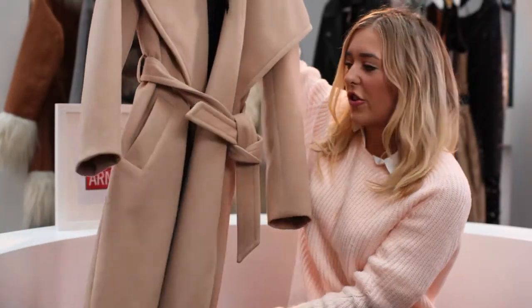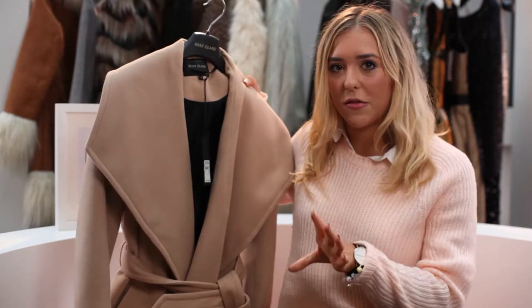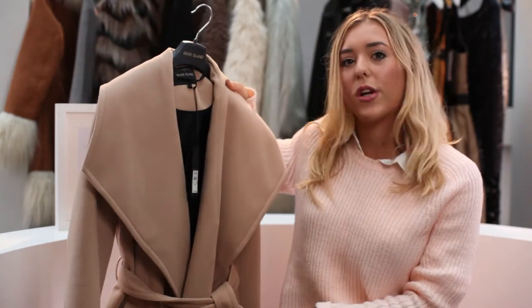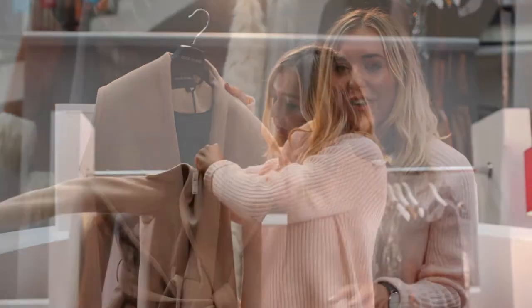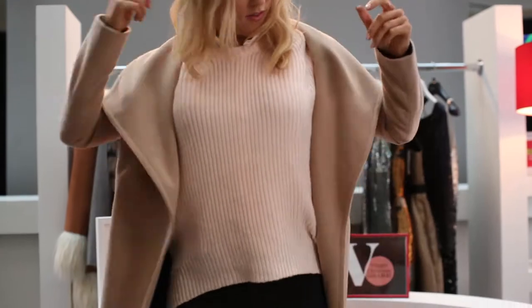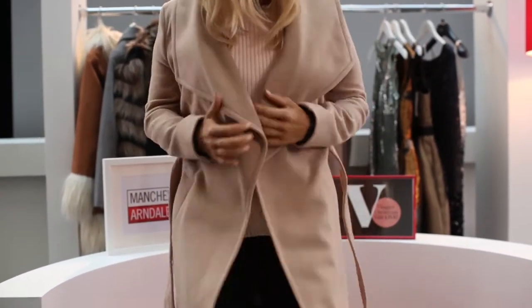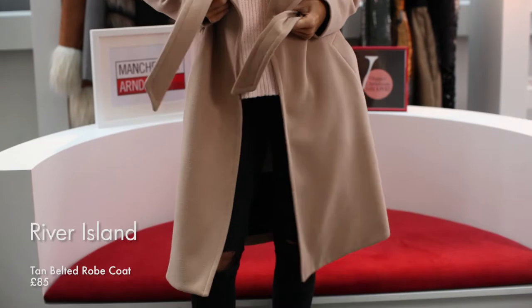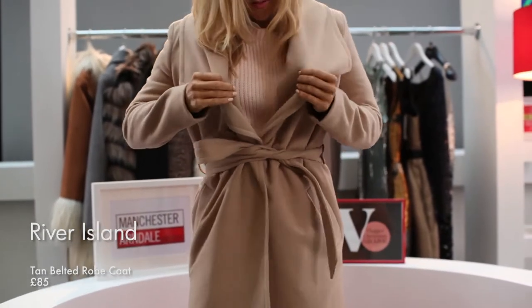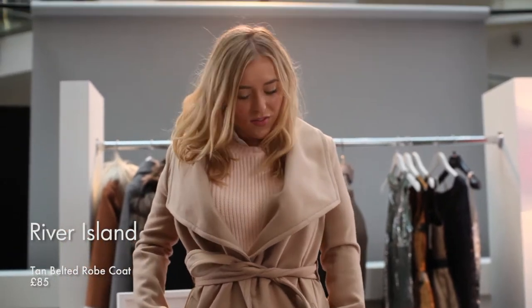I love this one so much — this was difficult because the next few I really wanted to rank them all as number one. This is kind of my dream style of coat. It's long line, which is funny because I'm only about five foot three or four, so I'm actually really small. So this would probably be way too long for me, but it's just gorgeous. I love collars that drape over — it's casual but smart at the same time.